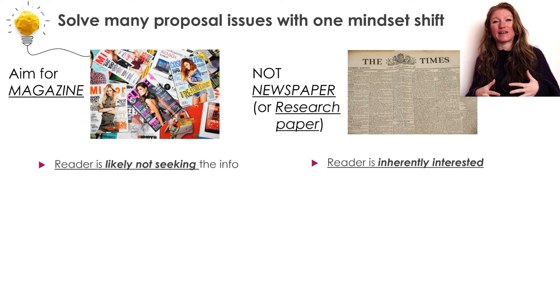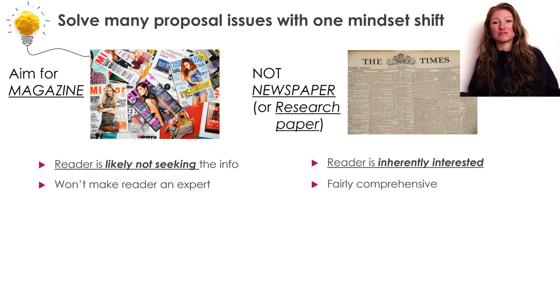That changes the amounts and types of information that are going to be in each of these documents. For your research paper — or this newspaper — it's going to be fairly comprehensive coverage of a topic, maybe a very narrow topic, but still fairly comprehensive within that narrow range. Whereas the magazine doesn't need to be comprehensive because the reader is not coming here to learn about this topic.